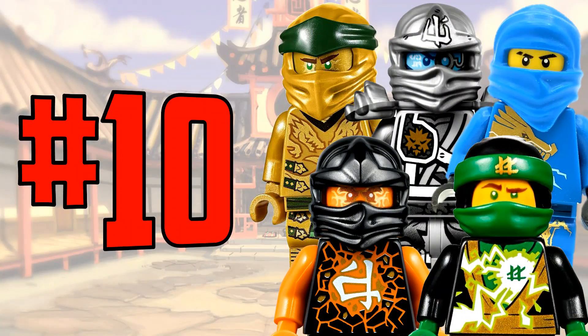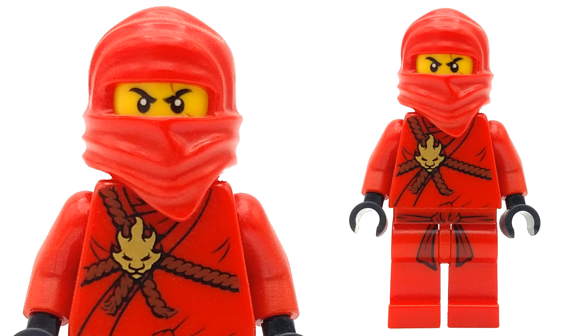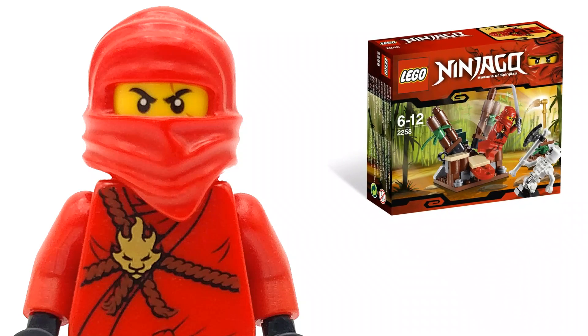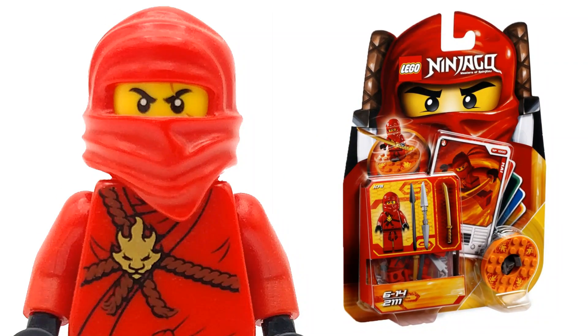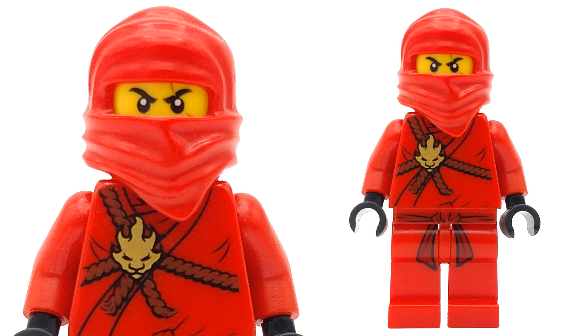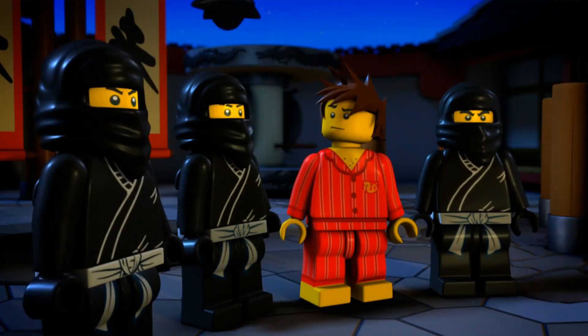Starting off at number 10 is the original Kai minifigure from 2011 — the very first edition of Kai ever released. He came in five sets including the Ninja Ambush set, Blacksmith Shop, Garmadon's Dark Fortress, the small Dragon Flight polybag, and his spinner set. While certainly not a rare figure, he was one of the most desirable in the wave since he was basically the main face of Ninjago at the time.